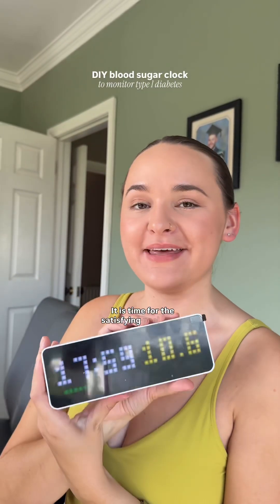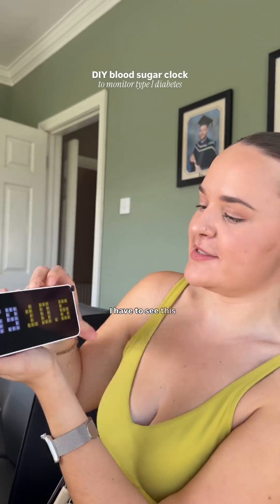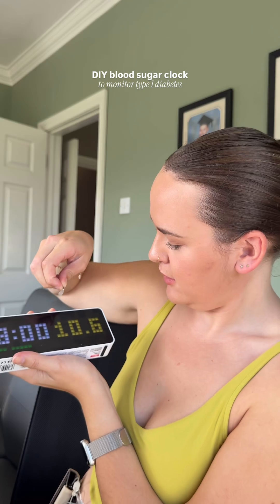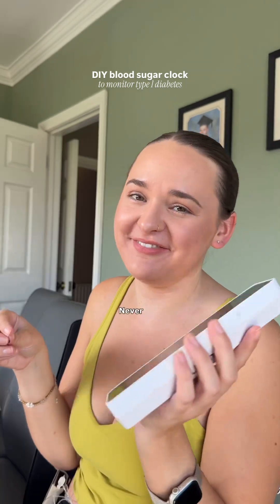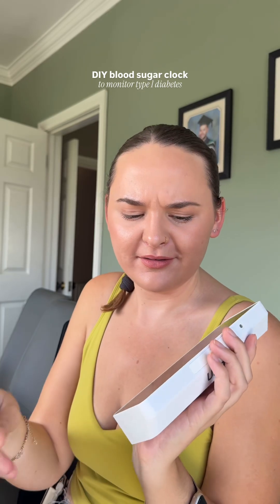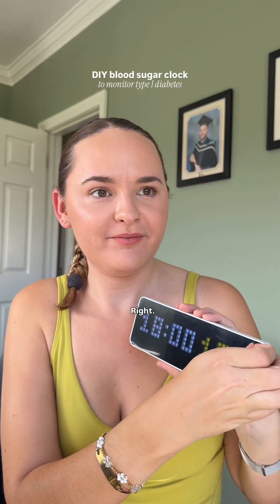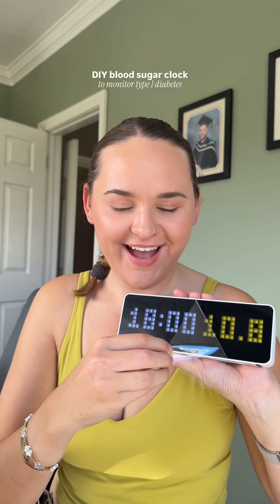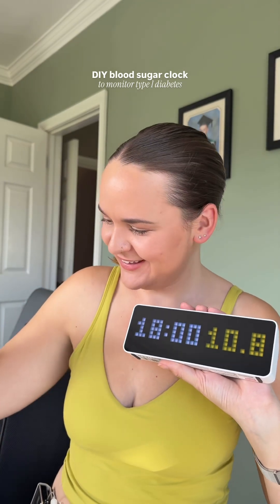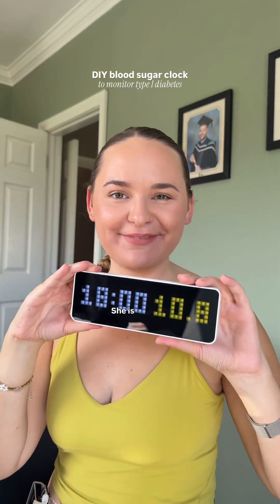It is time for the satisfying peel of the clock. I have to do this myself — it's got my grubby fingerprints all over it. There are like air bubbles. Here we go.